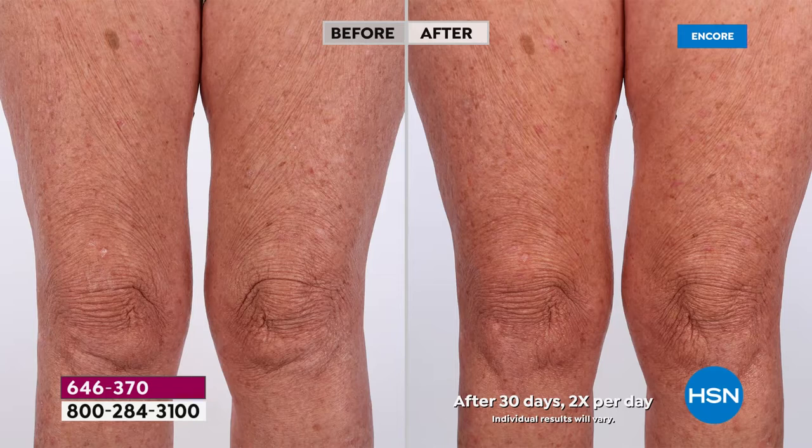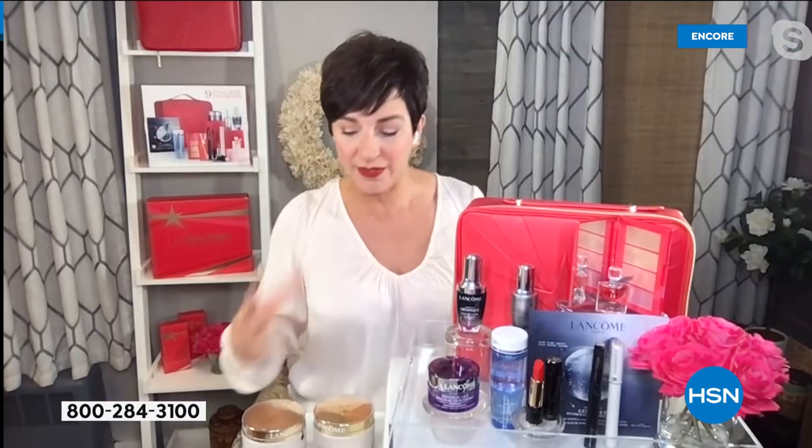Shea butter fights dryness from the outside in, while chestnut peptides work inside the epidermis to increase the skin's natural lipid production. So you're getting almost like a moisture sandwich from the outside in and from the inside out. That's why you see results of plumper, smoother, firmer, more elastic skin. The first time you put this on, your skin is going to look brighter and smoother, feel comforted, drenched with essential ingredients — satiny soft, almost like you put pantyhose on your legs.